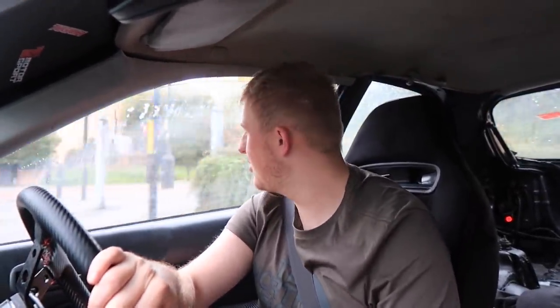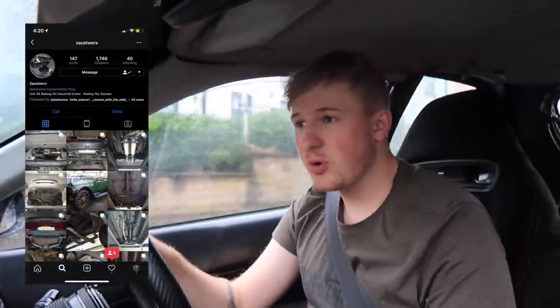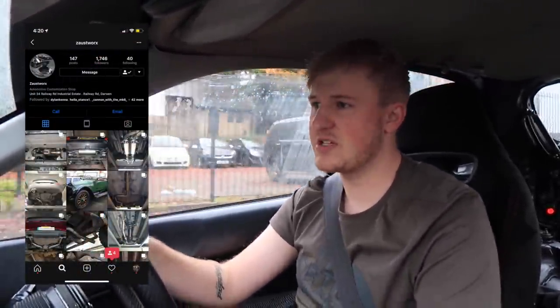We've got a couple of options for the exhaust. I think we should go for a centre exit, cut the bumper up a little bit and have the exhaust coming out the middle. A few people on Instagram have said they want a side exit. I think we should just get the car on the ramp and kind of go from there, make the decision after that. I just took a wrong turning and I'm fogging up.